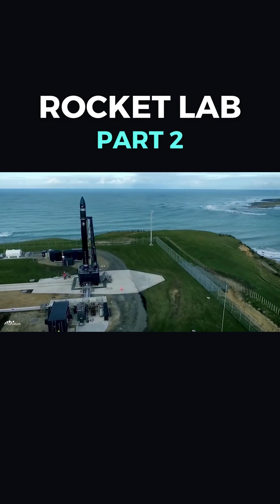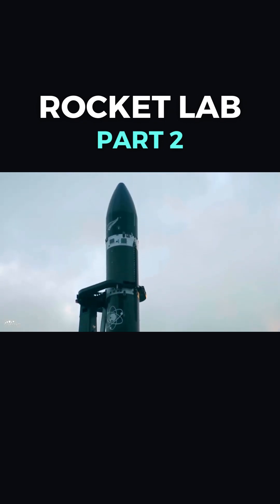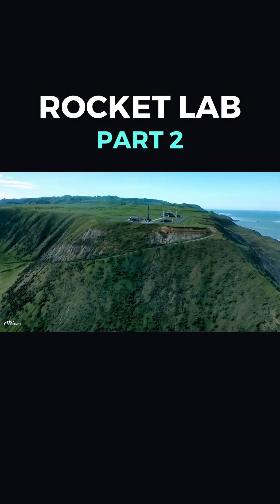A 17-meter-tall Electron rocket sits upon Launch Complex 1A, located on the picturesque Māhia Peninsula, New Zealand. Several hours after loading the liquid oxygen and kerosene propellant, the T-minus countdown hits zero.